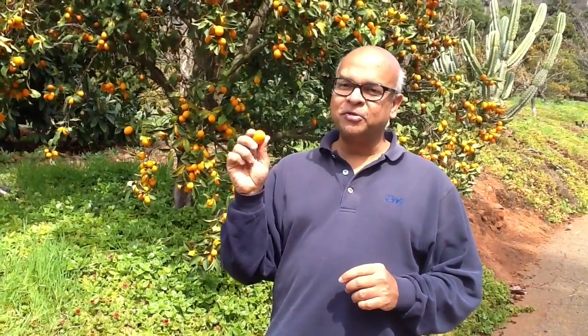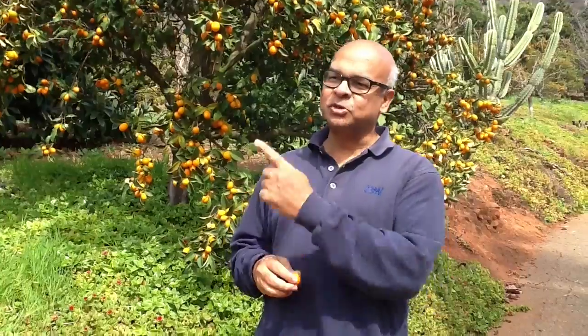If you want to have a kumquat the right way, first you roll it in your fingers until you get the little surface juices out, then you pop it in your mouth. Don't be in a hurry — chew it slowly. There are going to be a couple of little seeds, so you can just take them out and spit them out, but you will get the sweetness and then the tart at the same time. That's what's special about kumquats.